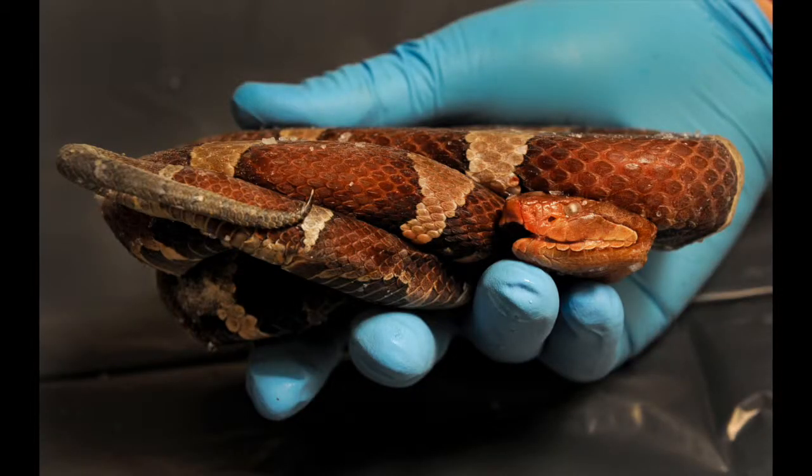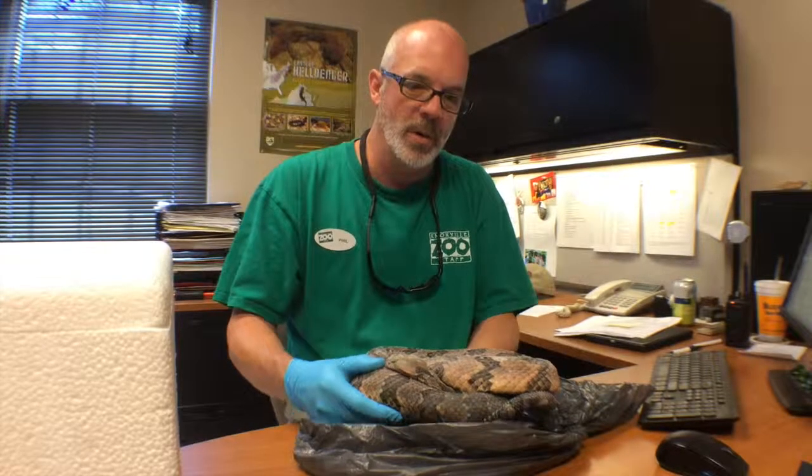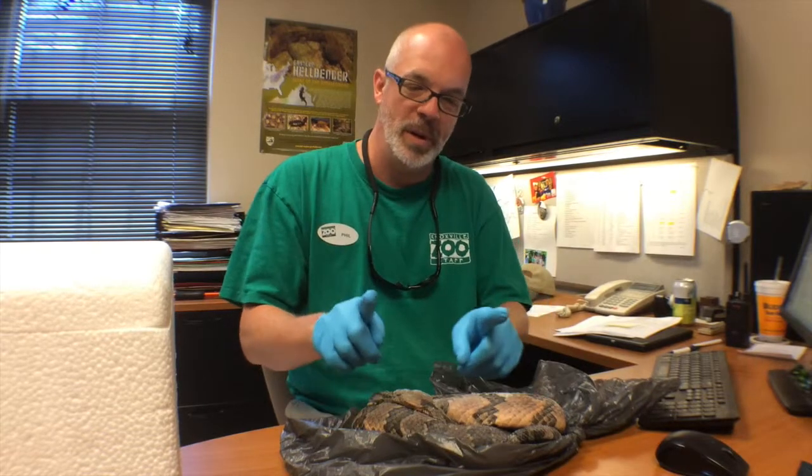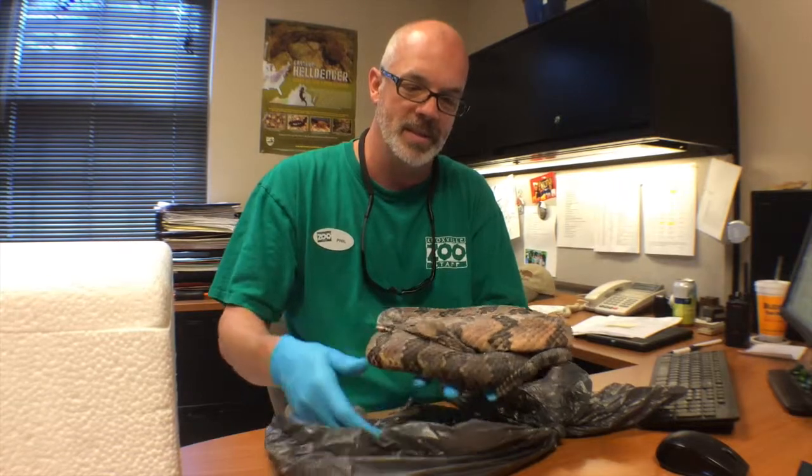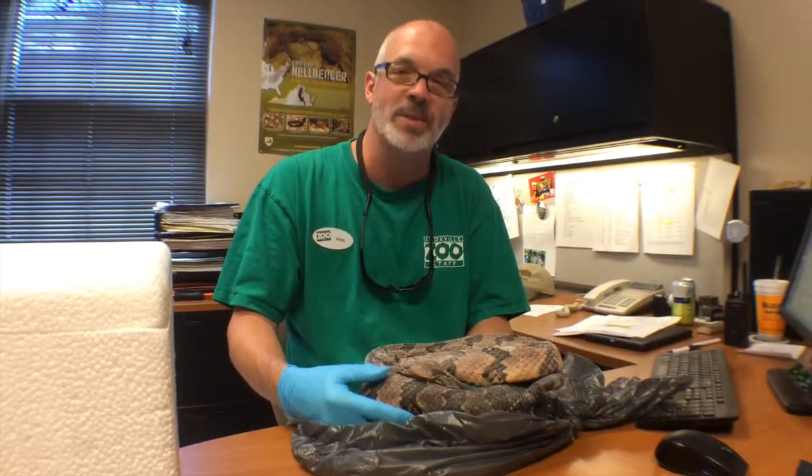There were 53 of these guys going to them. There's a number of different species — we had some tiny little pygmy rattlesnakes all the way up to the bigger ones. This is a pretty good example of one of the bigger ones that we had. This is a large, large timber rattlesnake.